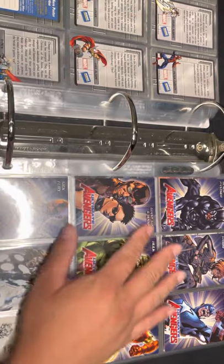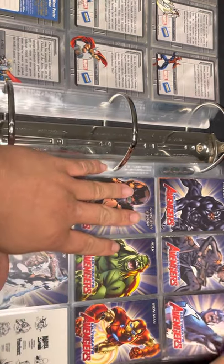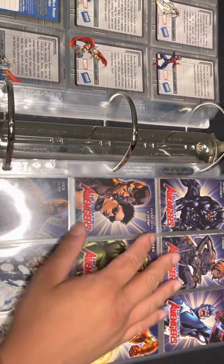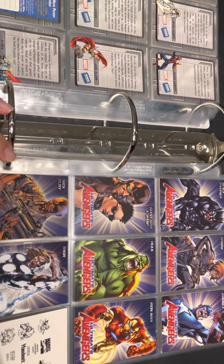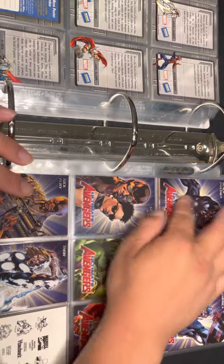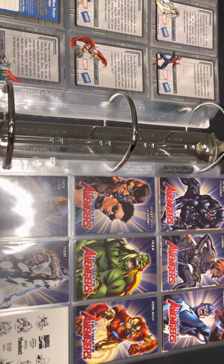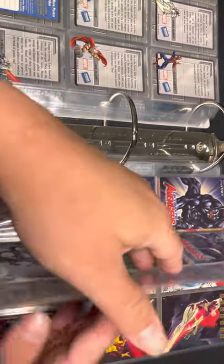Next set is the Ultimate Avengers — this came out in 2006. To get these they were Best Buy exclusive. You had to buy the DVD for Ultimate Avengers 1 and Ultimate Avengers 2 — you get the first four cards with Ultimate Avengers 1 and the next four cards with Ultimate Avengers 2. It had to be the Best Buy exclusive version otherwise you don't get these cards.